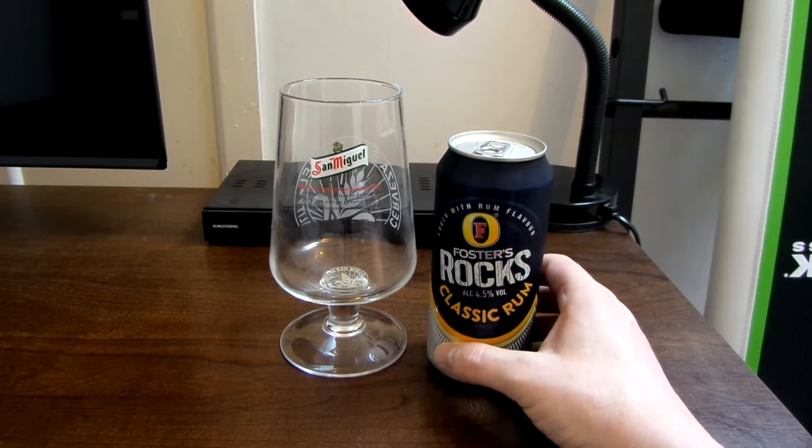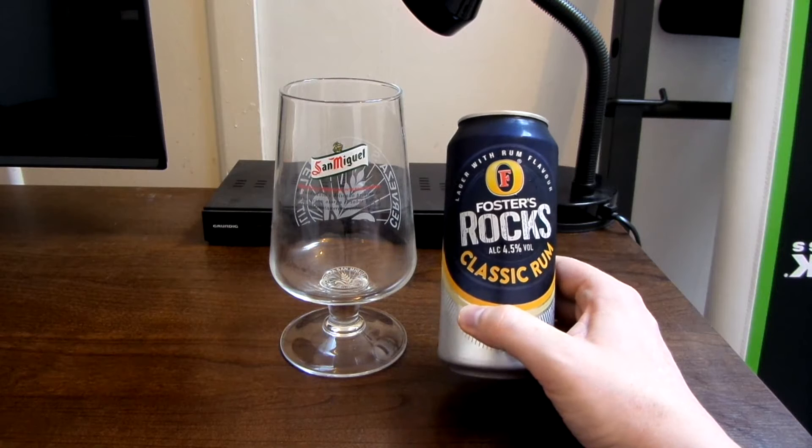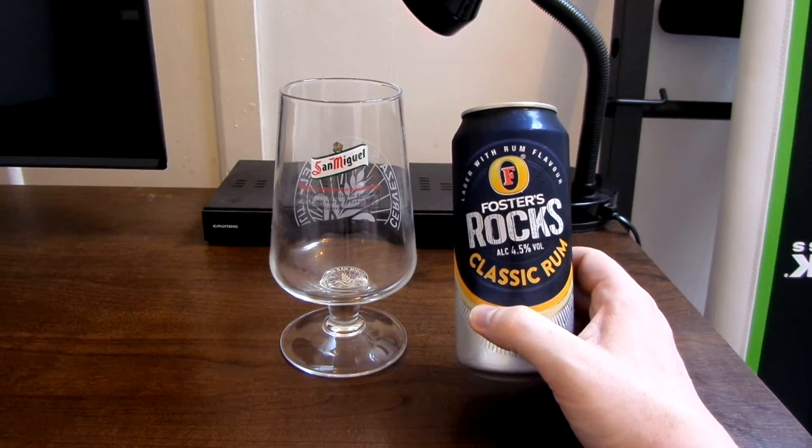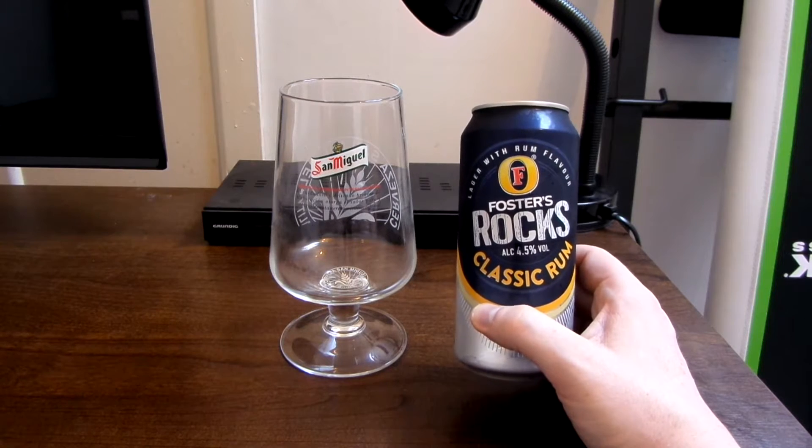I saw this new beer in the supermarket a couple of days ago. It's called Foster's Rocks Classic Rum, and I thought, wow, that sounds really interesting. It sounds like it could be really nice as well.